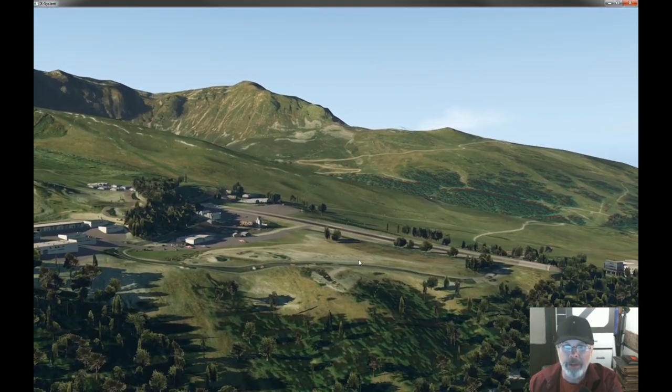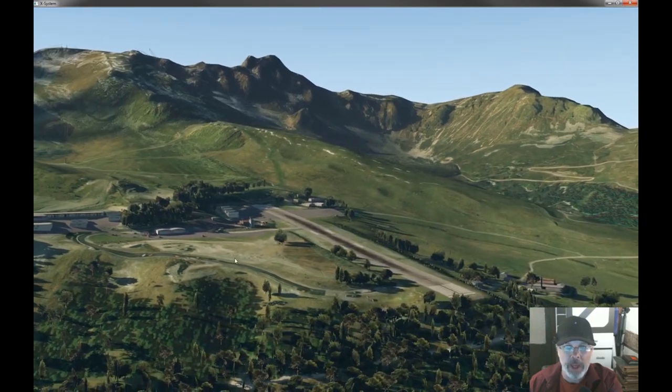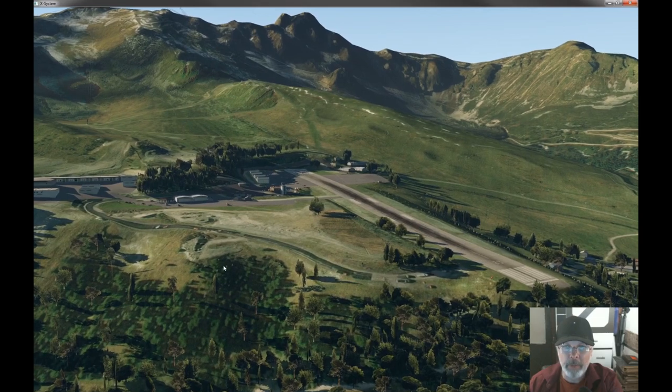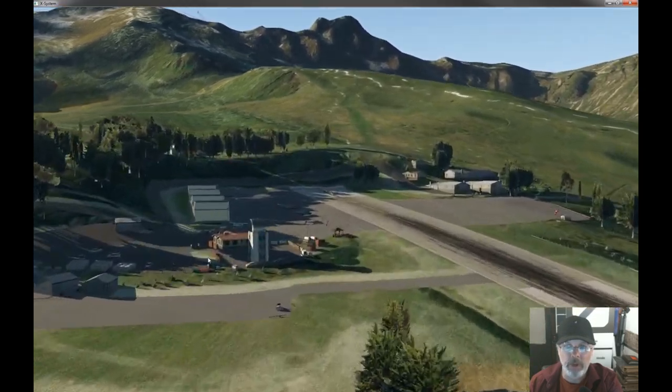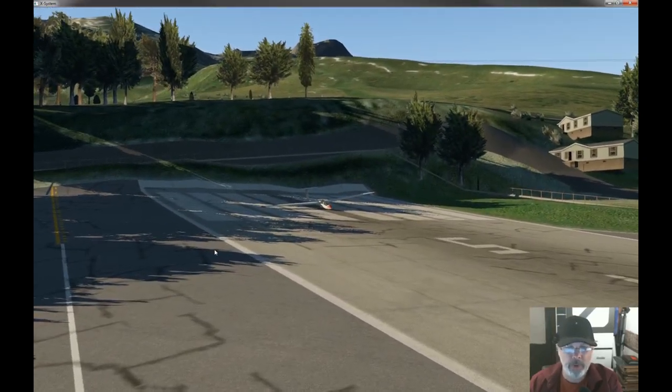One nice thing about this airport is the fact that the runway is sloped, and that opens up the opportunity to maybe do what's called a gravity launch — which is basically where you just roll the glider down the hill and go for it.